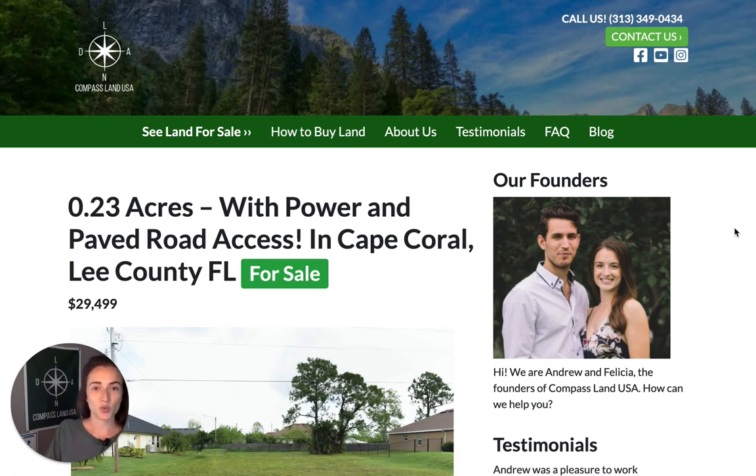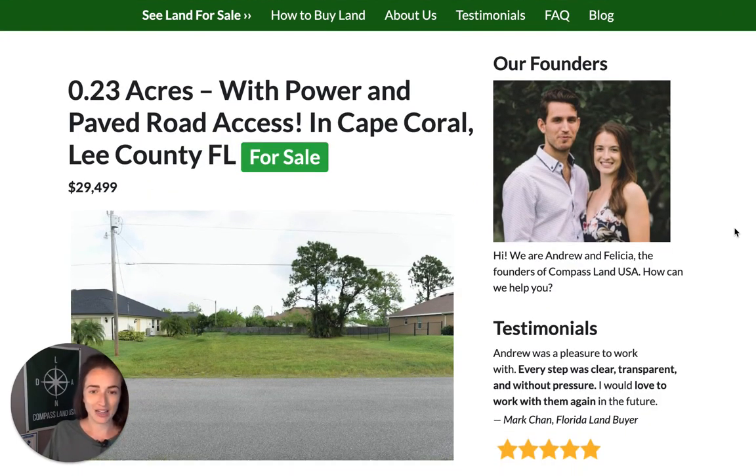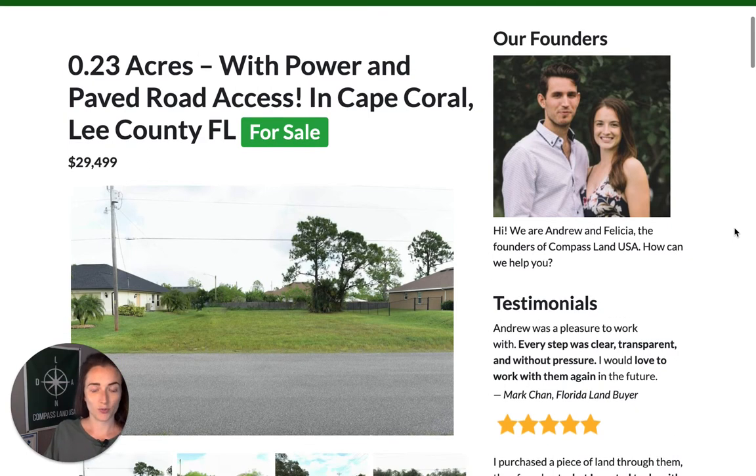You can see this property on my website, compasslandusa.com, with the title '0.23 acres with power and paved road access in Cape Coral, Lee County, Florida.' We can click to go through the actual images here.